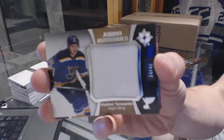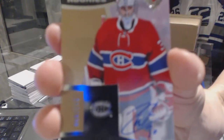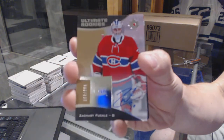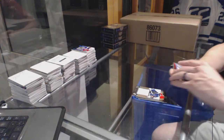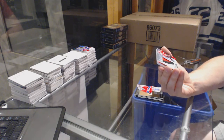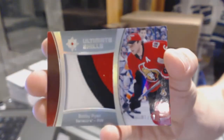34 of 40 for the Blues, Vladimir Tarasenko. We've got a rookie autograph number 2 of 299 for the Montreal Canadiens, Zach Fucali. Zach Fucali rookie autograph out of 299 for the Canadiens. We've got a three-color ultimate skills patch number 1 of 10 for the Ottawa Senators, Bobby Ryan.